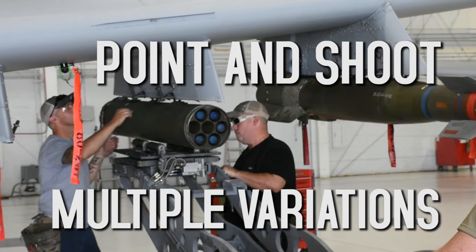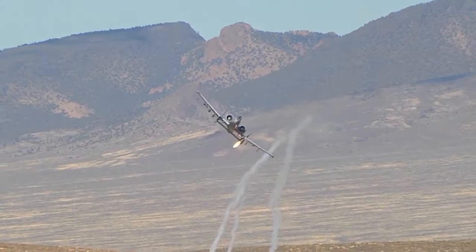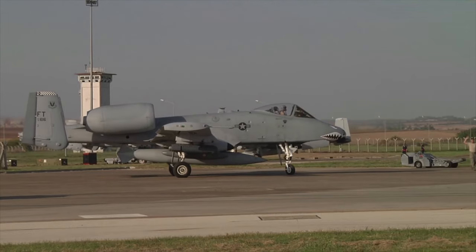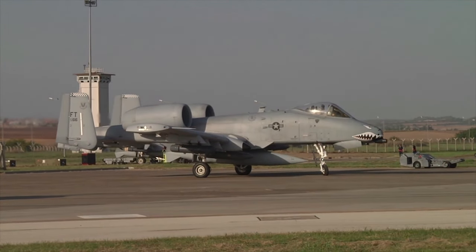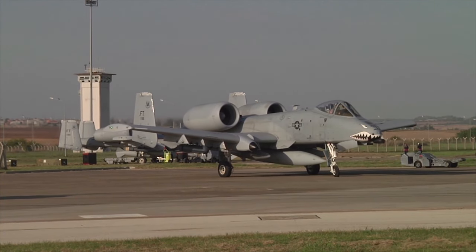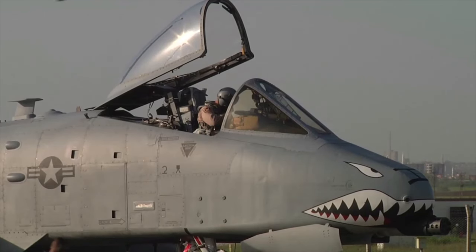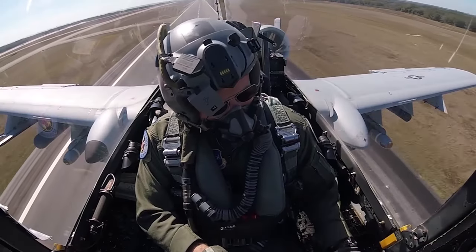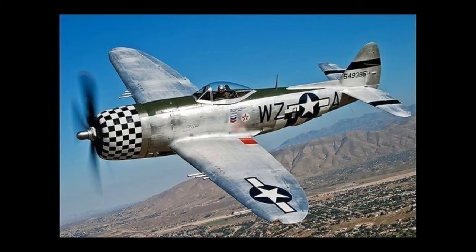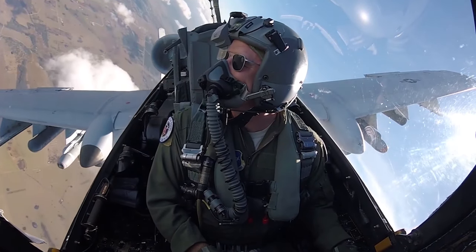Engineers focused on creating a heavy-duty workhorse that was easy to maintain, had a short takeoff and landing distance, and exhibited durability. Notably, many parts of the A-10, including engines, main landing gear, and vertical stabilizers, were interchangeable on both sides of the aircraft, streamlining maintenance and logistics. The A-10 Thunderbolt II, with an initial unit cost of 1.4 million U.S. dollars, provided a cost-effective solution. While its official designation pays homage to its predecessor, the P-47 Thunderbolt from World War II, the A-10 earned the beloved nickname Warthog, which is widely recognized and used in official documents.